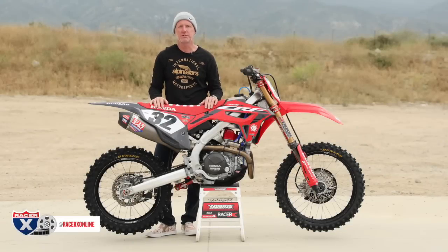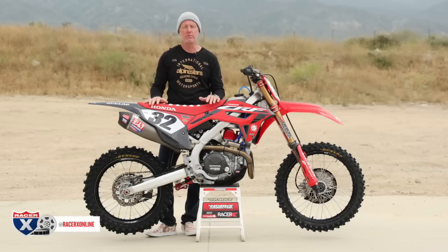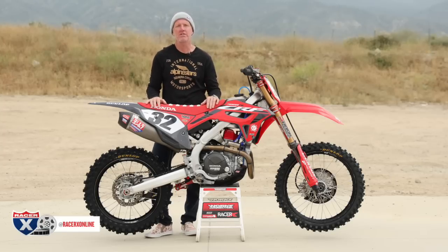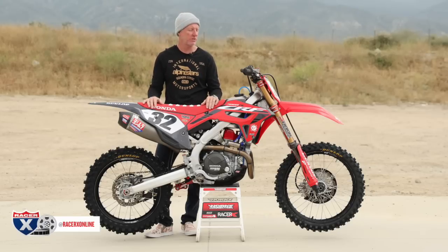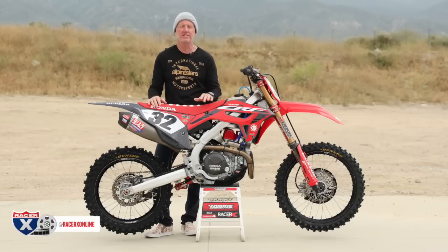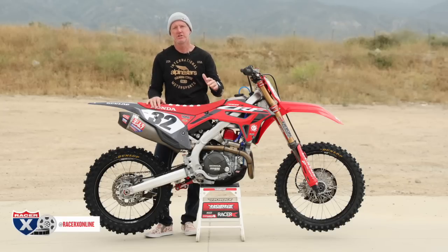Hey everybody, I'm Chris Kiefer. Welcome to racerxonline.com and another garage build. If you guys are out in the shop or the garage after work working on your dream builds, why don't you send me those photos and tell me what you're building over at Chris@KieferIncTesting.com — and maybe if you're in the Southern California area, it could be featured here on racerxonline.com.